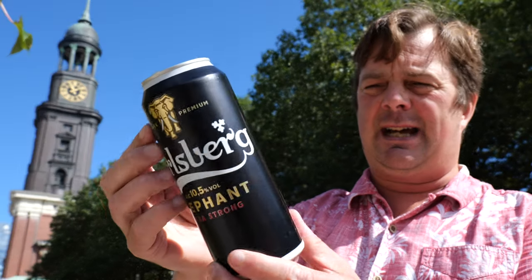It's Beer O'Clock on Real Ale Craft Beer. I've found this lovely park with a terrific church in the background — that's St Michael's Church in Hamburg, Germany. I'm going to open up a can of Carlsberg Elephant Extra Strong, 10.5% ABV, 500ml can.